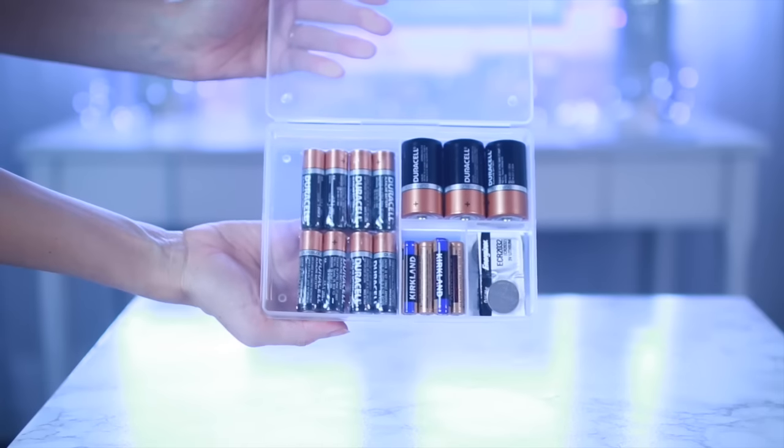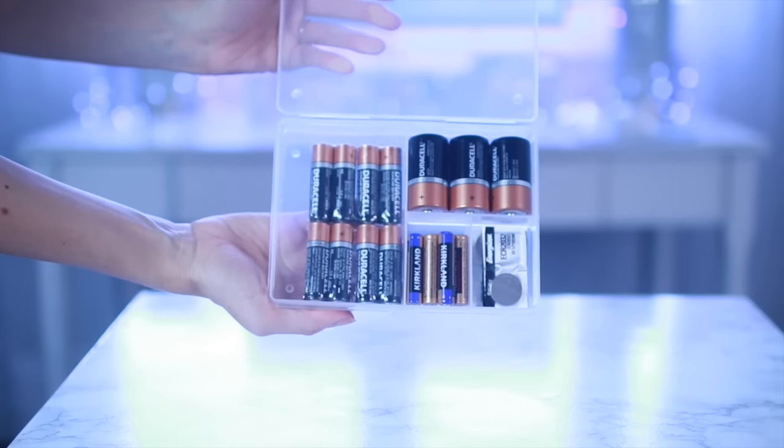Whatever dollar store you go to, you're definitely going to find a ton of different size and shape clear containers with dividers. I wanted to use this to organize different batteries I had lying around — all different sizes that I thought might fit really nicely in here. You can also use these to organize pretty much anything small: craft supplies, sewing supplies, hair ties, or different travel-size items.